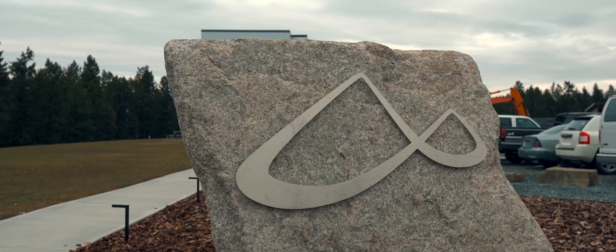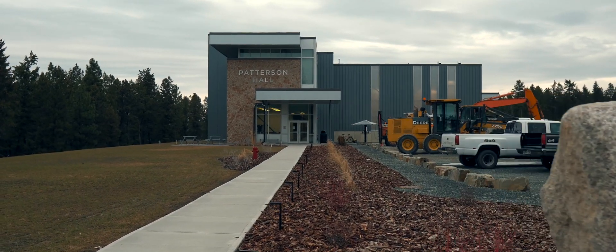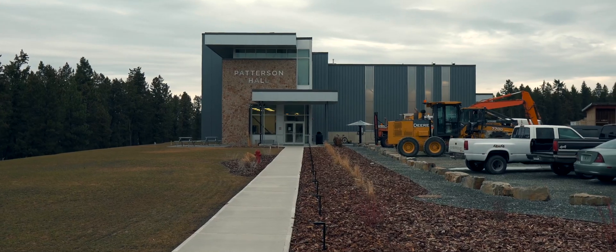The industrial mechanic program here at the College of the Rockies is hosted here in Cranbrook at the main campus in our brand new facility here at Patterson Hall.